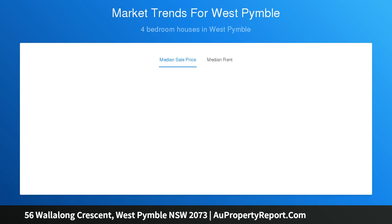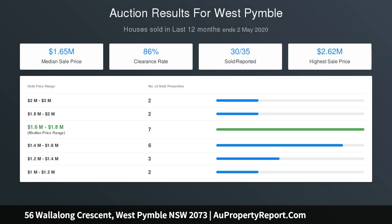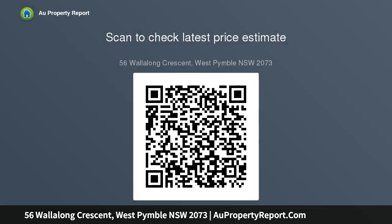Interiors feature a spacious formal lounge, dining room and family room, granite and stainless kitchen equipped with 5-burner gas range, 4 bedrooms with built-ins, study plus a teen retreat rumpus room, updated full family bathroom and a well-maintained second bathroom, wood-burning fireplace, polished timber floors, picture rails, gas points, and expansive front lawns graced by established trees.